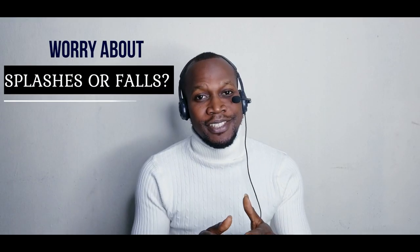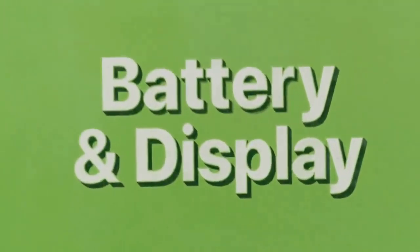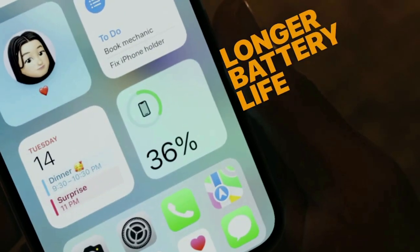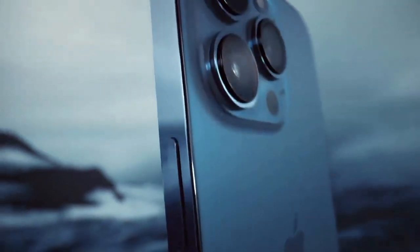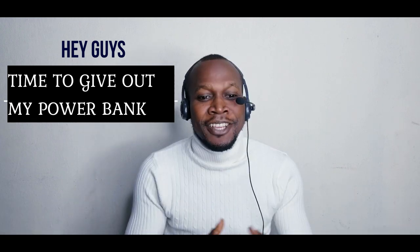So if you worry about water splashes or drops, then iPhone 13 is perfect for you. The sixth feature is the durable, longer-life battery — and this is mostly for my African brothers. You will agree with me that a durable, longer-life battery is very important considering the inconsistency in power supply in some regions across Africa. Power bank and iPhone users in Nigeria are now best friends. With iPhone 13, you can multitask for hours with all-day battery life, and iPhone 13 Pro Max has the longest battery ever in an iPhone. So you don't have to worry about power banks!